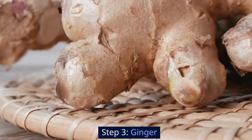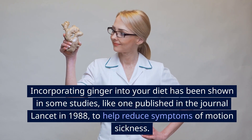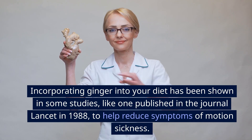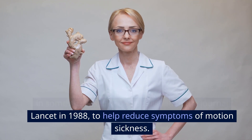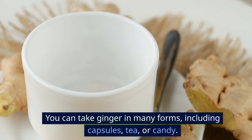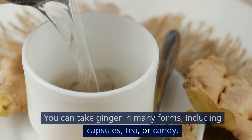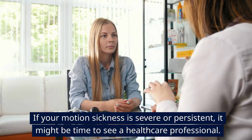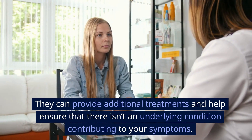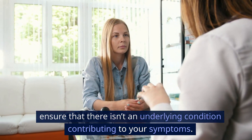Step 3: Ginger. Incorporating ginger into your diet has been shown in some studies — like one published in the journal Lancet in 1988 — to help reduce symptoms of motion sickness. You can take ginger in many forms, including capsules, tea, or candy. If your motion sickness is severe or persistent, it might be time to see a healthcare professional. They can provide additional treatments and help ensure there isn't an underlying condition contributing to your symptoms.